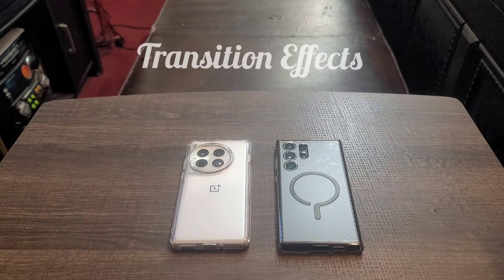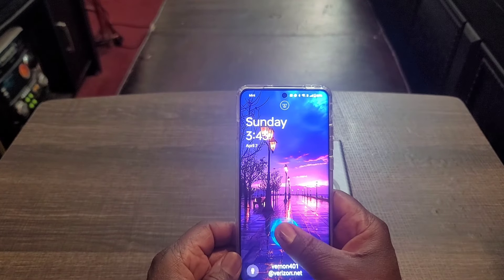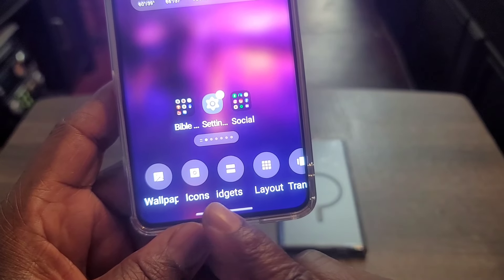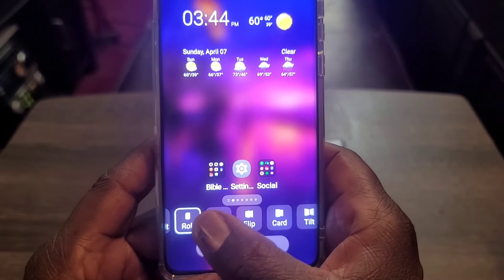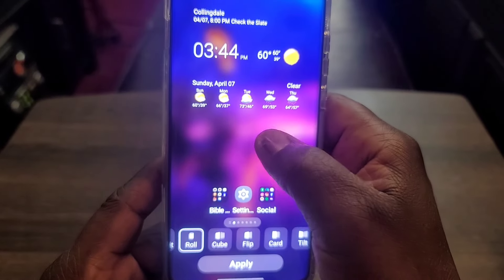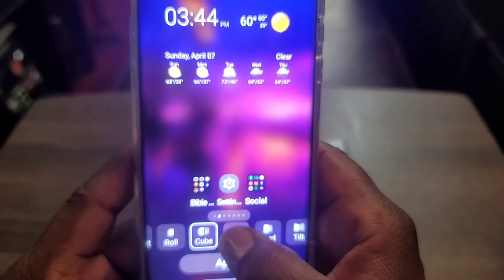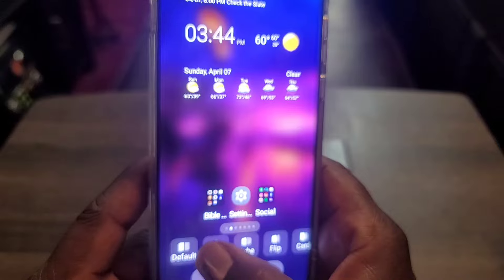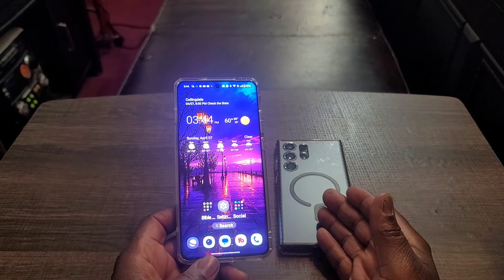Number nineteen: transition effects. This is something you don't get on Samsung devices — it's a software thing they could add. Hold down the screen, pop up the menu, scroll down to Transition Effects, and you get all these different choices: Roll, Cube, Flip, Grid, and more. I'm using Roll right now — see that transition effect? Everything rolls. Samsung can't do this, even through Good Lock. I just love having that option.